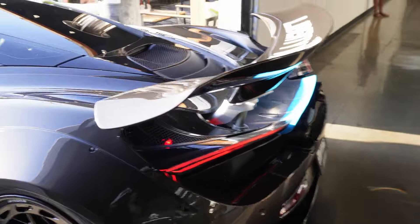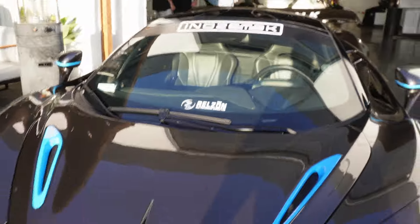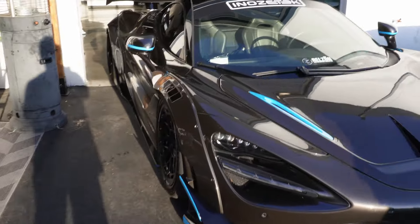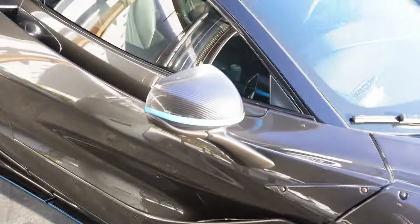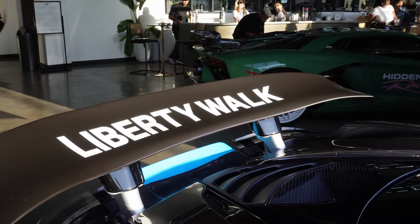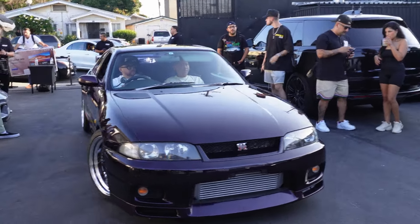Look what we got here. NASA Tech pulled up with the McLaren. This thing looks sick — it's a white body with little Honda wheels. This thing looks sick. Guys we got the GTR pulled up. This color is sick, it's purple.